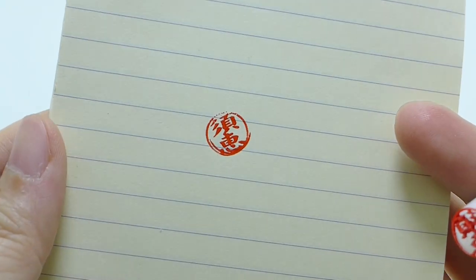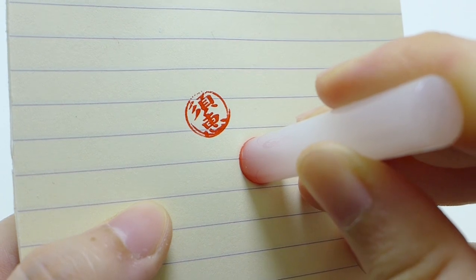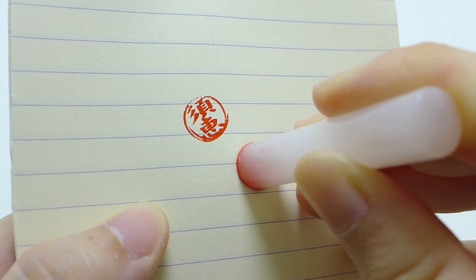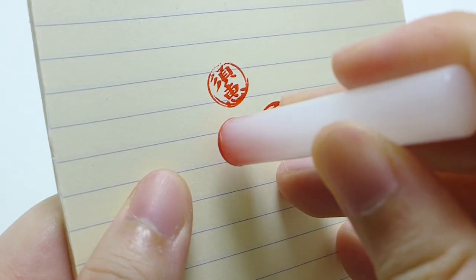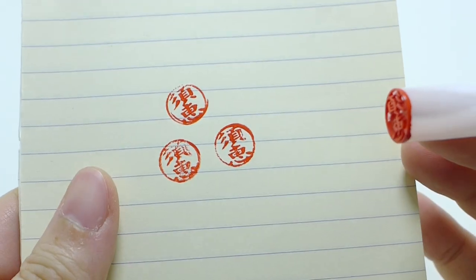Let's go. Let's have a look at the edge.